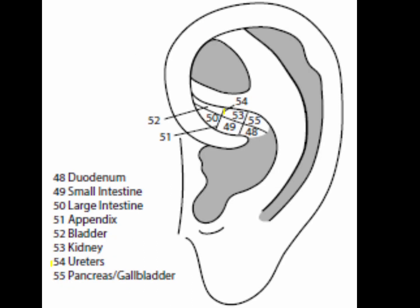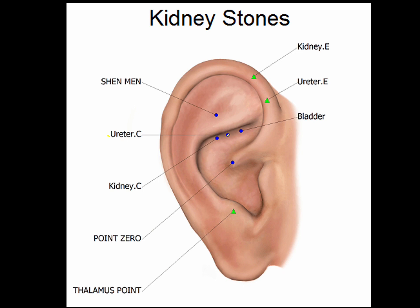Point 54 is the ureters point, located at the junction of sectors 4 and 5, between the kidney and bladder points. It treats kidney stones that have collected in the ureters and assists in the elimination of urine.